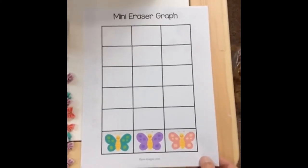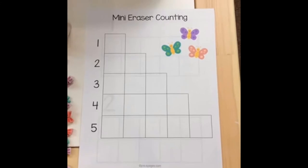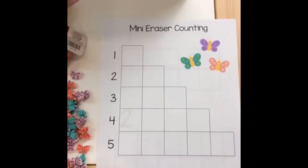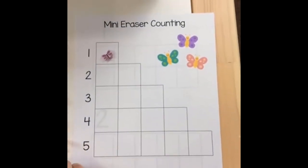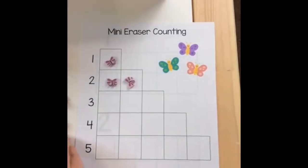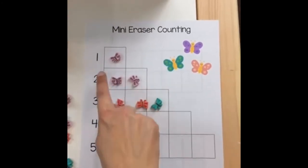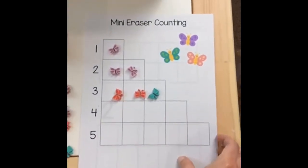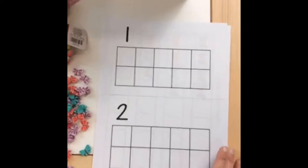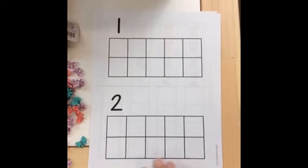Graphing is also part of data collection and analyzing data. Here's another one I used in my classroom all the time — it was blank and is great for counting and numeral identification. They count them and you can have them count for you: how many are here? One. How many here? One, two. How many here? One, two, three. We'd do this in math centers. I'll send you that blank one.